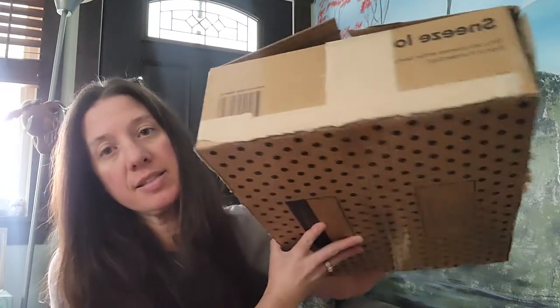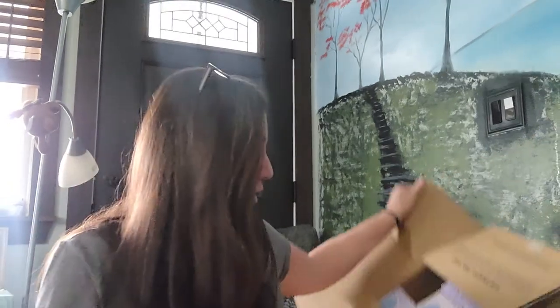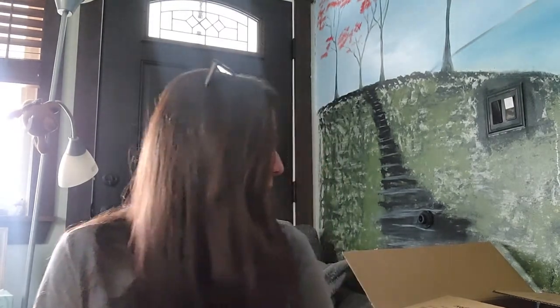They come in a box like this, totally recyclable — even this brown stuff on here is recyclable tape. I like that they give you ideas of what you can do with your box: make it into a toy car garage, protest sign, puppet theater, cat apartment, cardboard pizza oven. They give you so many ideas.